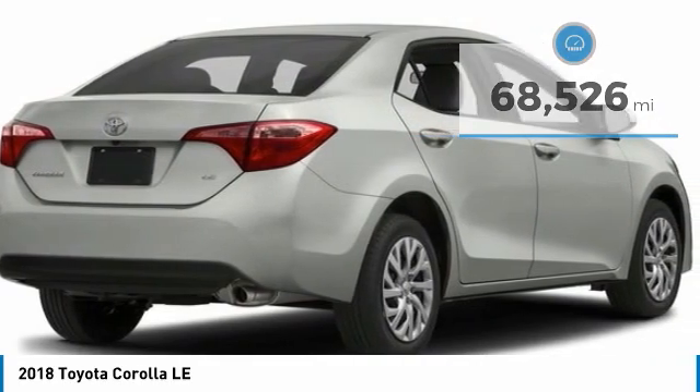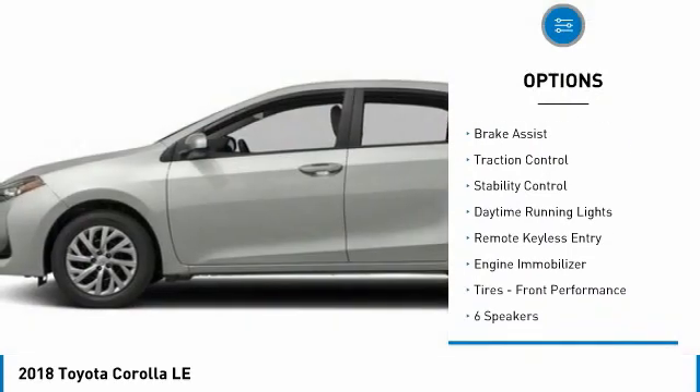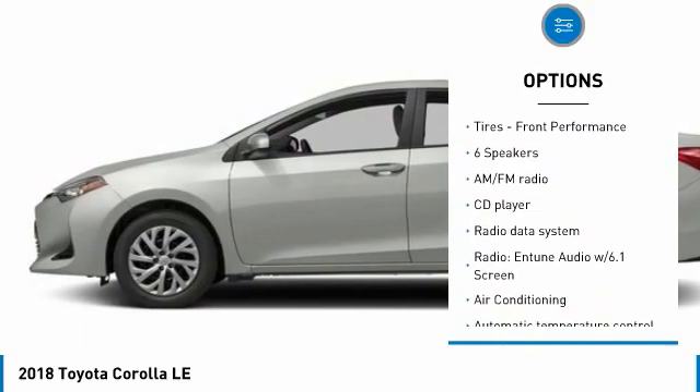Here are some of this vehicle's great options: tire pressure monitor, heated mirrors, electronic stability control, brake assist, traction control, and stability control.